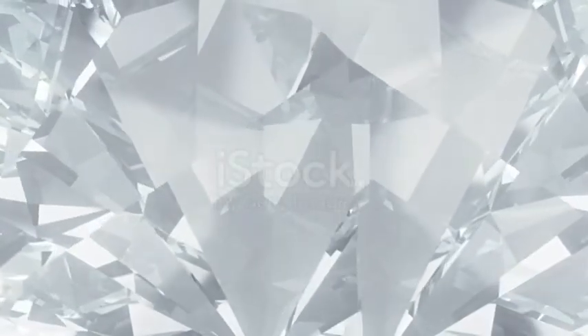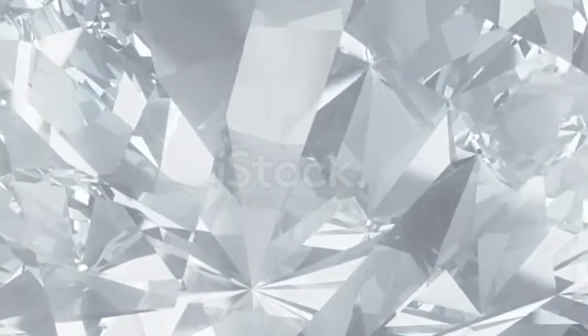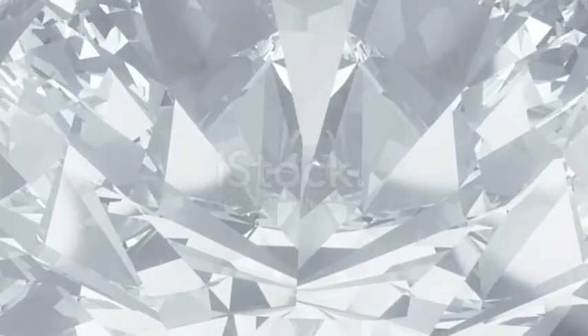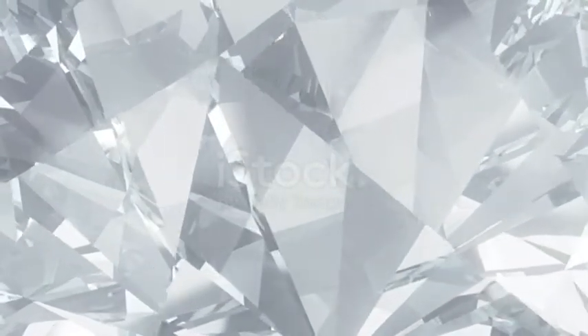The pyramids of Giza were once covered in a white casing made of glimmering limestone, which was so polished that it would reflect the sun's rays. Unfortunately, over time the casings have slowly disappeared after becoming loosened by earthquakes and crumbling to rubble, or being cut loose and taken to build other structures.